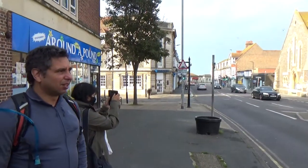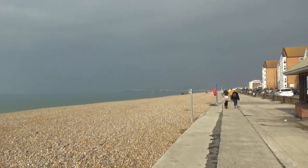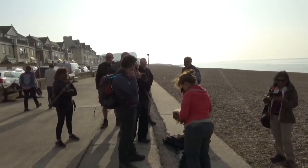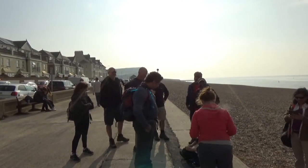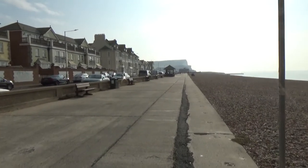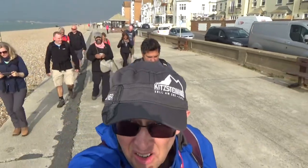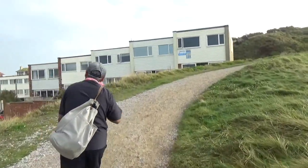To the seaside! So here we are, ready to go on the Seven Sisters walk from Seaford back to Eastbourne. Off we go!